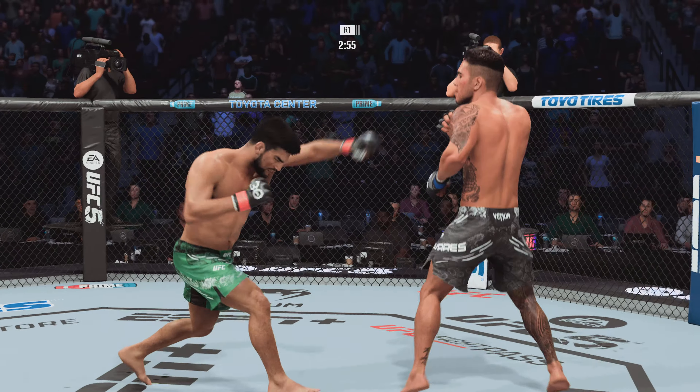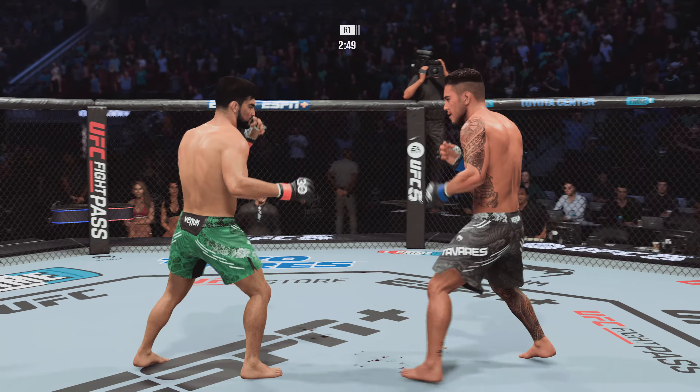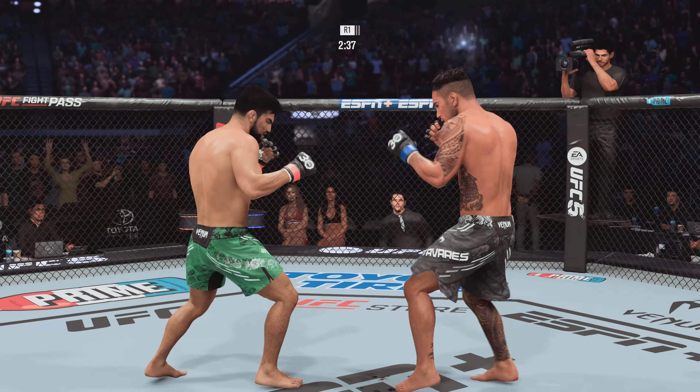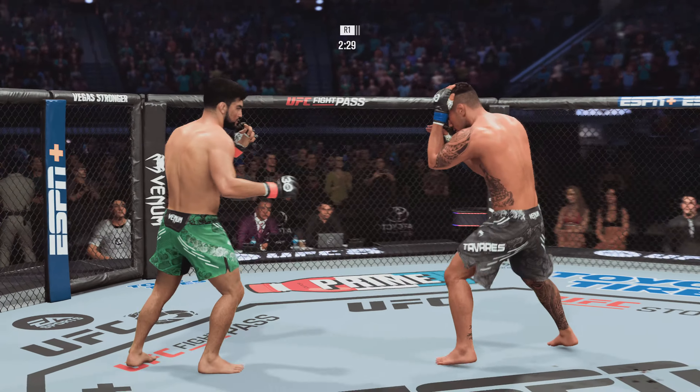Just over three minutes to go in our first round. Good news is he rocked him, and bad news is he wasn't able to finish the job, and now his opponent's back in the fight. You don't get those opportunities very often — you've got to take full advantage of them when they're presented to you. Leg kick lands, nicely done.